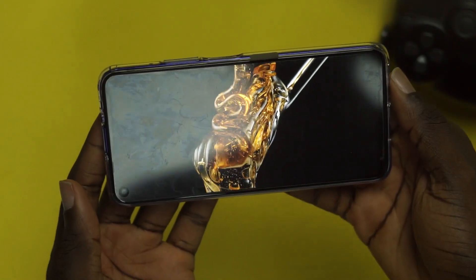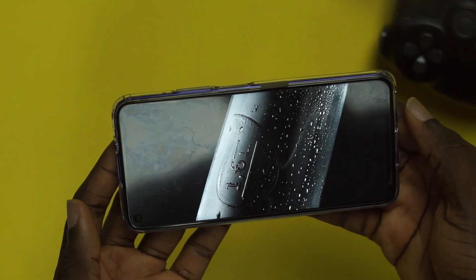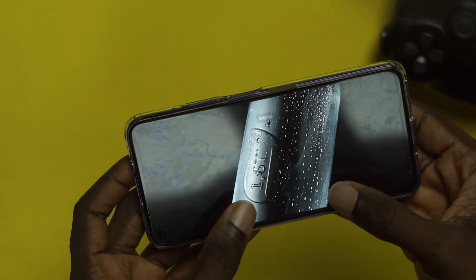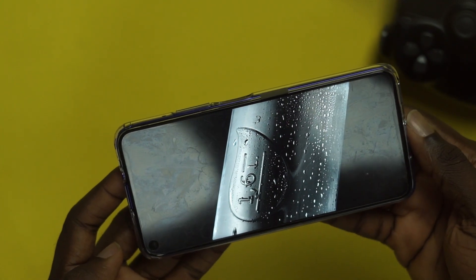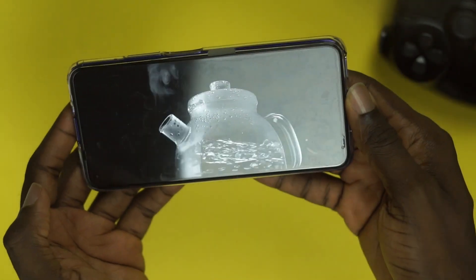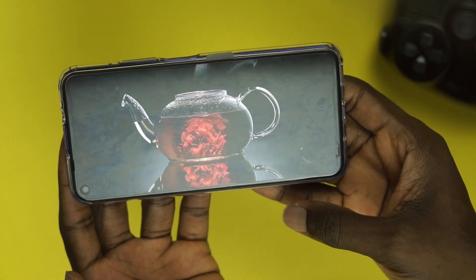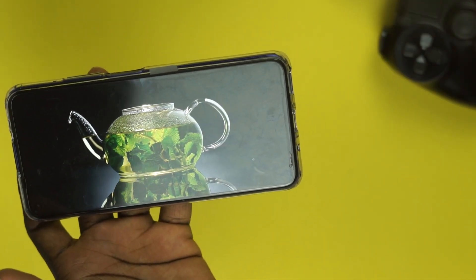Apart from the thickness, the design is really great. It's made of glass at the back and glass in front, with a hole-punch cutout positioned in the corner — very unobtrusive, so it doesn't prevent you from enjoying your content. At the top of the phone you have an earpiece, microphone, and speaker grill. At the bottom you have a USB Type-C port for charging and also for the earpiece that comes bundled with the phone.